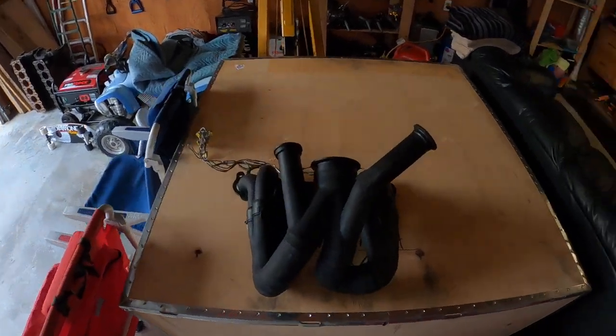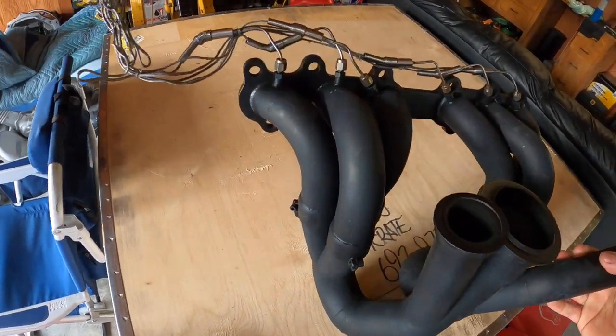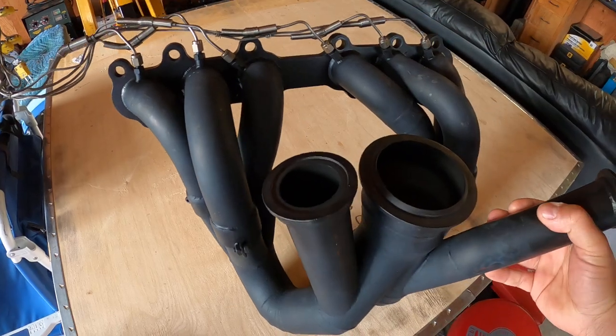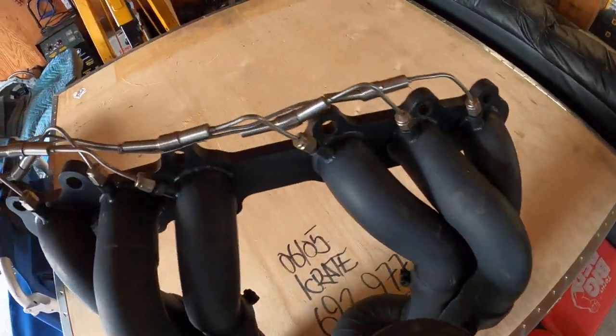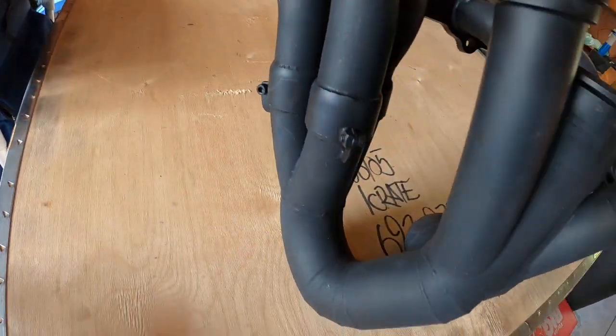This beautiful manifold from PHR — I don't know if you guys have ever seen it up close, but this thing makes so much power so easily with no back pressure. Big primaries, big secondaries.